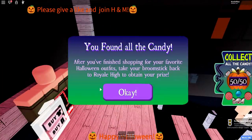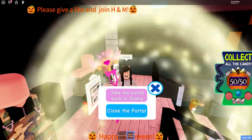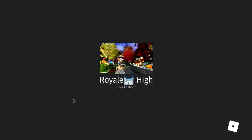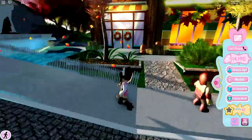Oh my God, we found all of the candies! Now we can teleport back — we're going back over to earth. Fingers crossed we are going to be getting some new accessories once we head back, because you can always farm diamonds, but these are special. Yes! We got jack-o-lantern boppers and 250 diamonds!